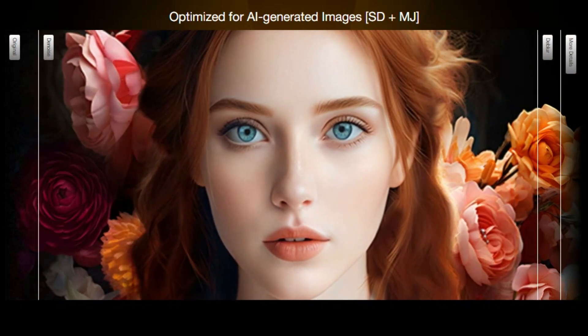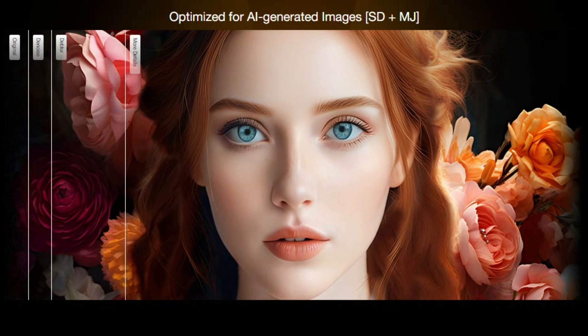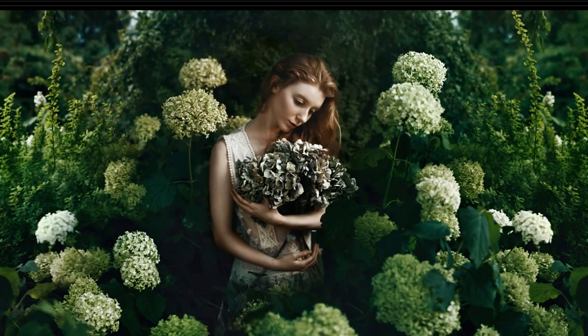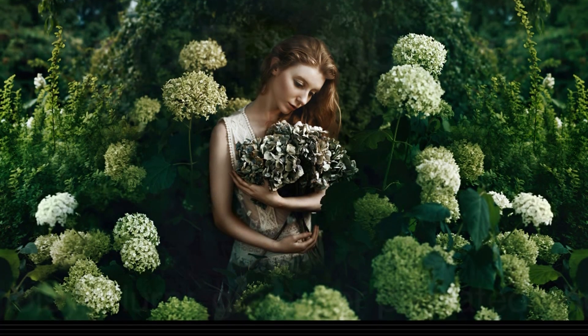Let's talk IRT Image Enhancer. This revolutionary tool is designed to elevate your images. Picture this: you've got a photo that's almost perfect, capturing the moment just right, but it's just a bit blurry or noisy, ruining the overall effect. IRT Image Enhancer is here to save the day — it's your ultimate solution for flawless photos.